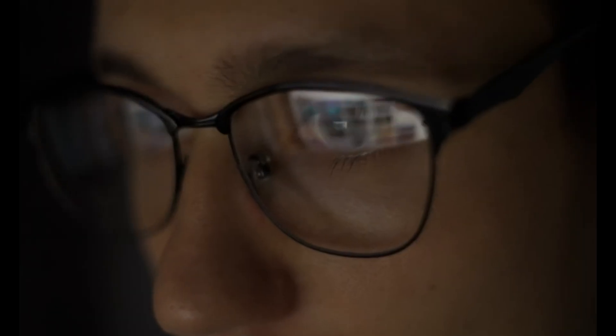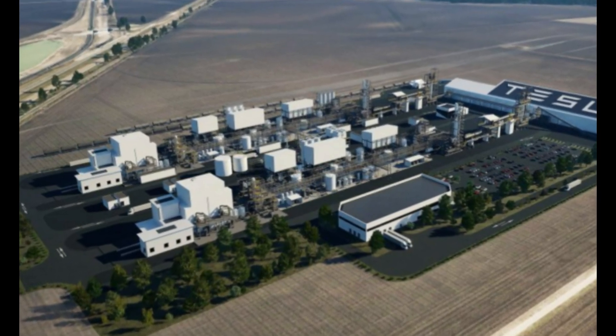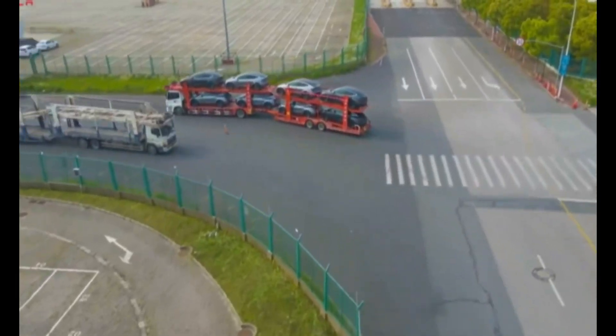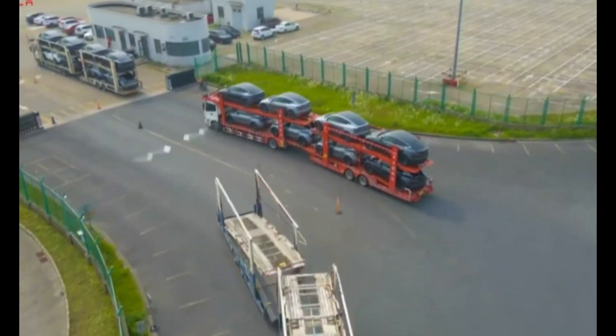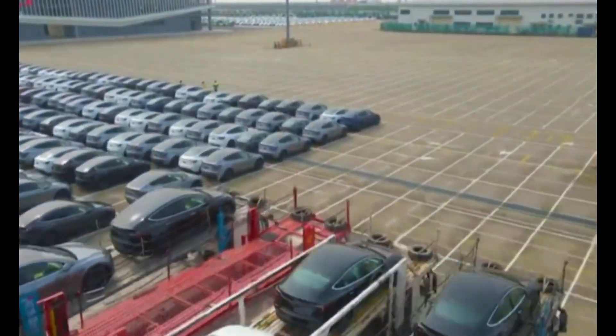Why Texas? Its business-friendly policies, proximity to Gigafactory Texas, and robust infrastructure make it the perfect location. This integration will cut transportation costs and speed up production, bringing Tesla closer to its dream of affordable EVs for all.